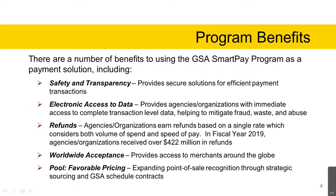Refunds: agencies and organizations have the opportunity to earn refunds based on a single rate that considers both volume of spend and speed of pay. Minimums vary by contract line item number and business line. In fiscal year 2019, agencies and organizations received over $422 million in refunds.